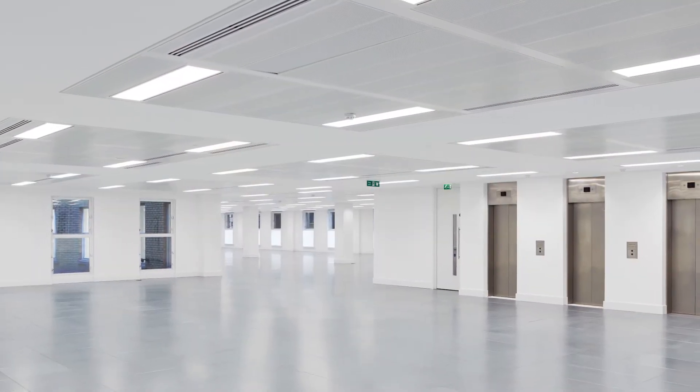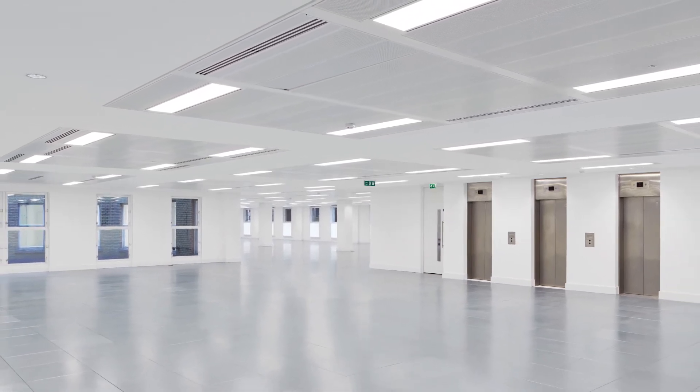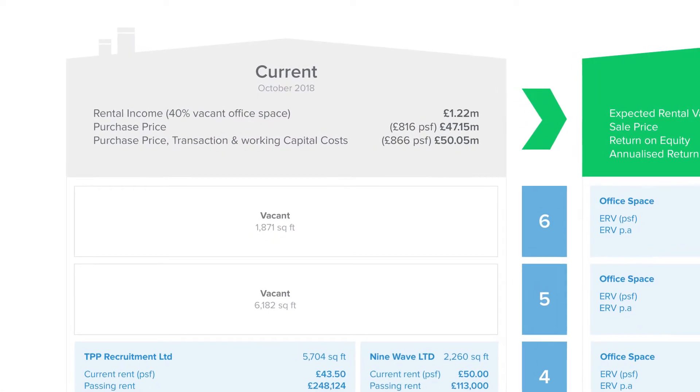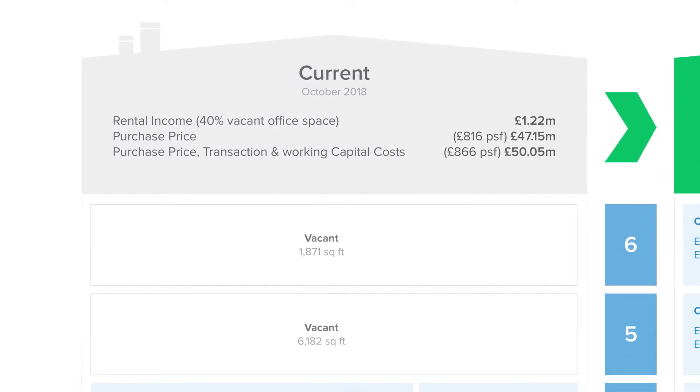It's a unique opportunity that's not to be missed. The property is a large freehold commercial building with offices on the upper floors and retail on the ground floor with a pub restaurant at the rear. As you can see from the floor plan pictorial on the investment case, the building has been acquired for £47 million, but there are several vacant floors.